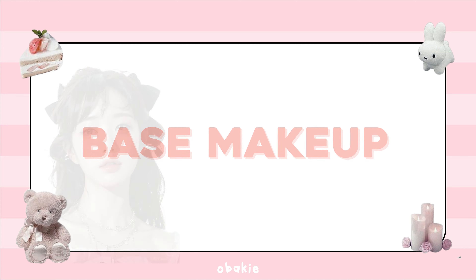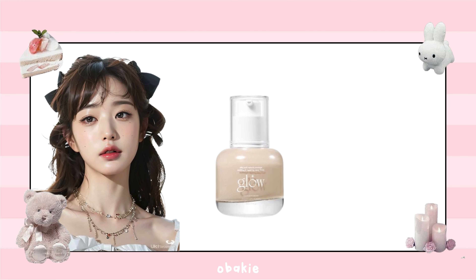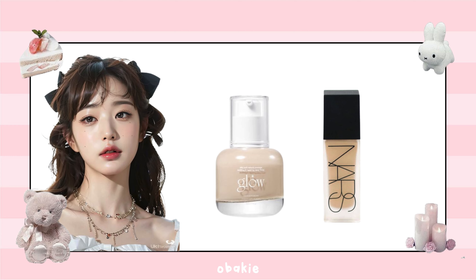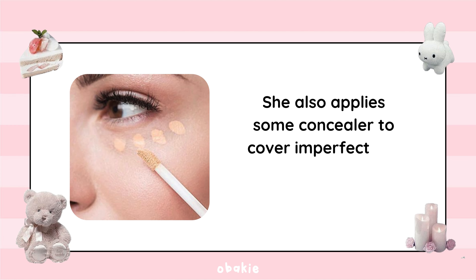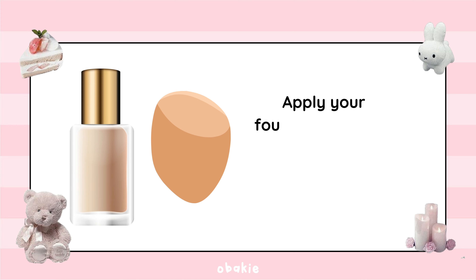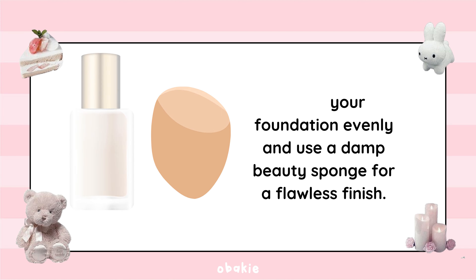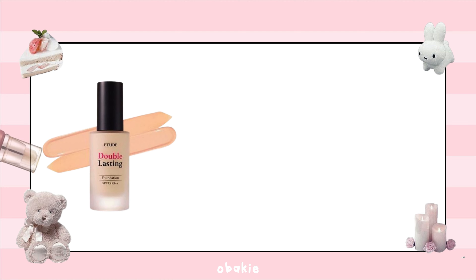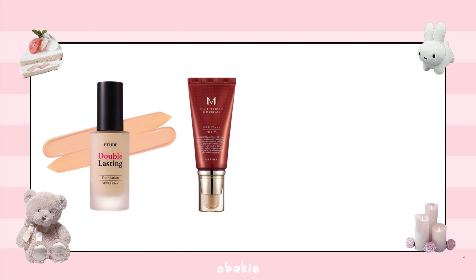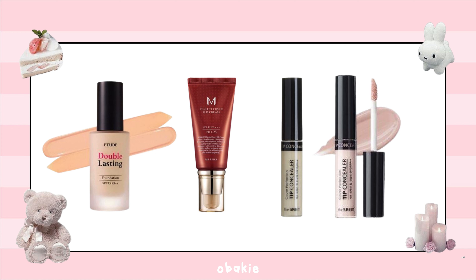For makeup, Wonyoung loves a dewy finish, so she uses a lightweight foundation or BB cream for a natural glow. She applies concealer to cover imperfections and brighten her under-eye area. Apply foundation evenly using a damp beauty sponge. My top picks are Etude House Double Lasting Foundation and Missha M Perfect Cover BB Cream. For concealer, try the 3CE Cover Perfection Tip Concealer, blending it under your eyes and on any blemishes.